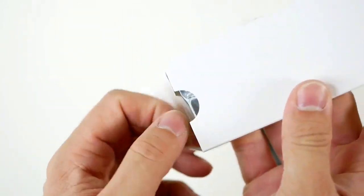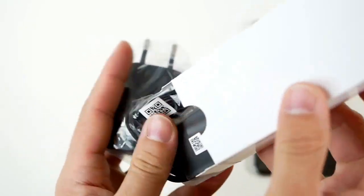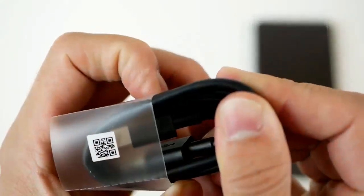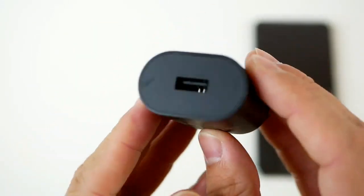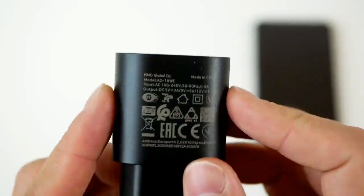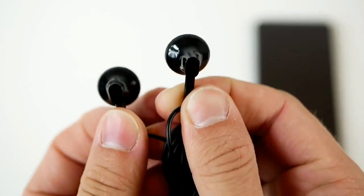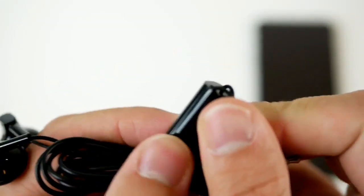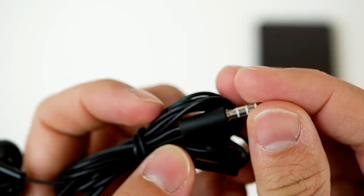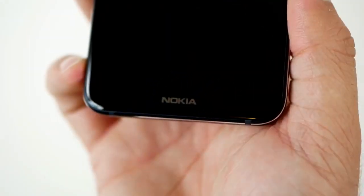बॉक्स में आपको मिल जाता है यह छोटा सा adapter, साथ में चार्ज करने के लिए यह cable जो कि Type-C है और इसकी power 2 ampere है जो कि आपके फ़ोन को एकदम fast charge कर देती है। साथ में आपको मिल जाता है यह headphone जो कि 3.5mm jack के साथ आता है, इसमें mic है लेकिन press करने के लिए कोई button नहीं है।